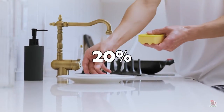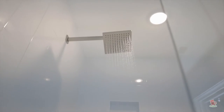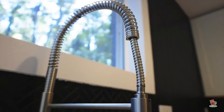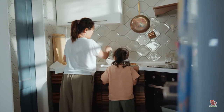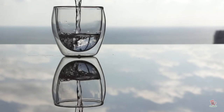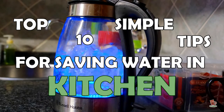We use around 20% of our household's water in the kitchen. Although this is lower than the volume of water we use in the bathroom, there are still plenty of opportunities to encourage the whole family to save water when preparing meals and washing the dishes. It's necessary to understand the importance of conserving this precious resource and it's a great time to find ways to save water. Here are our top 10 simple tips for saving water in the kitchen.